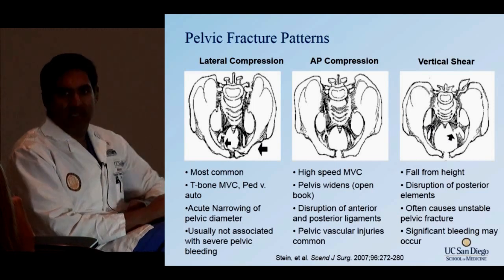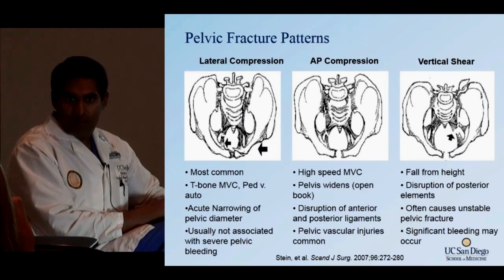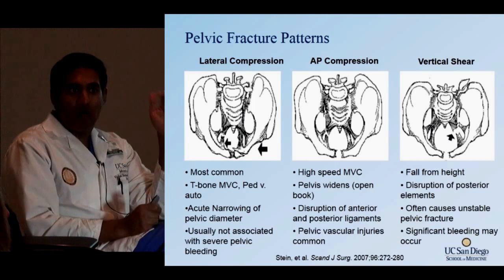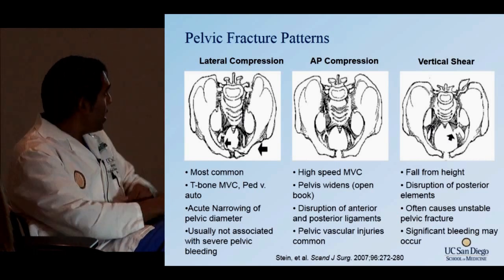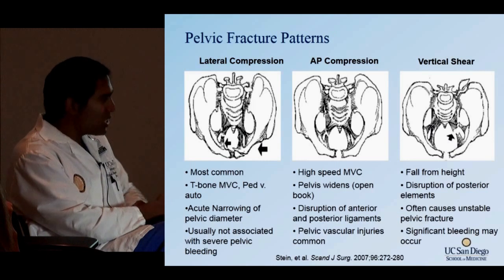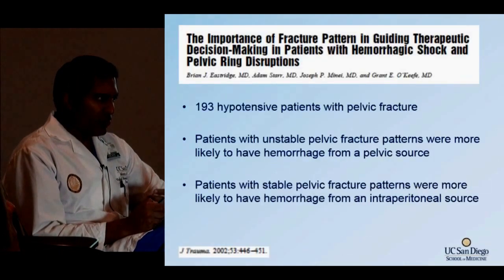In AP compression patients, there are generally pelvic vascular injuries to think about if they're bleeding. Vertical shear fractures occur when falling from height — you get significant ligamentous disruption and sacroiliac disruption. Posterior element disruption can cause significantly unstable pelvic fractures, and these things can bleed very substantially.